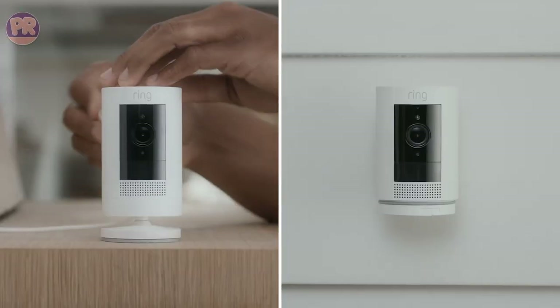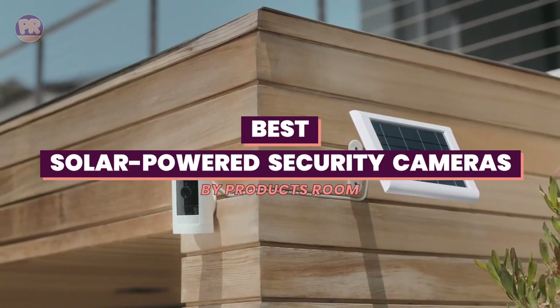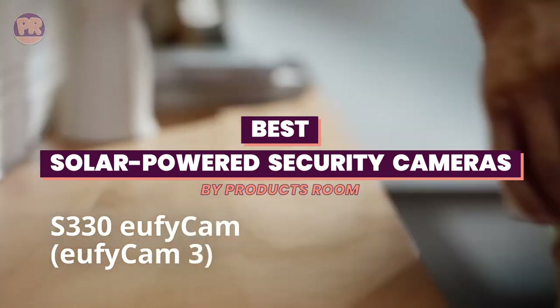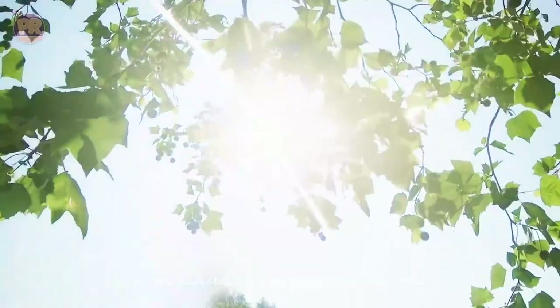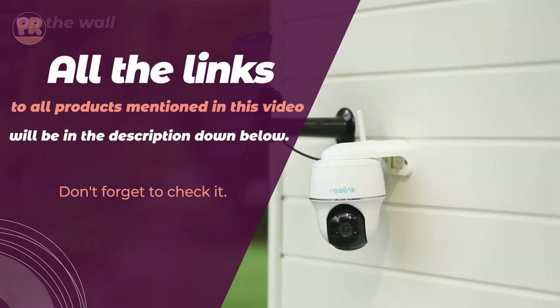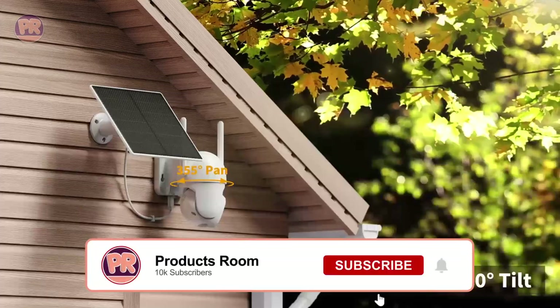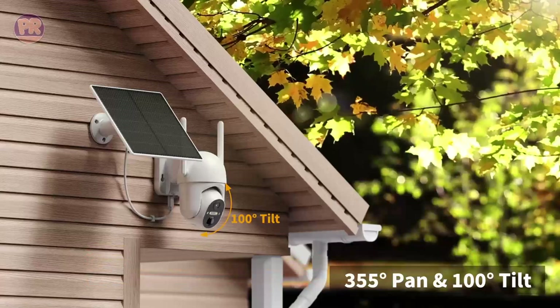What's up guys, welcome to Products Room. In this video, we'll be taking a look at some of the best solar-powered security cameras on the market. With advancements in solar technology, these cameras are becoming increasingly popular for their ability to provide reliable surveillance without relying on traditional power sources. Whether you're looking to monitor your home, office, or property, these cameras are a great option for those who want to keep an eye on things without worrying about running out of battery or electricity. So sit back, relax, and let's dive into the world of solar-powered security cameras.